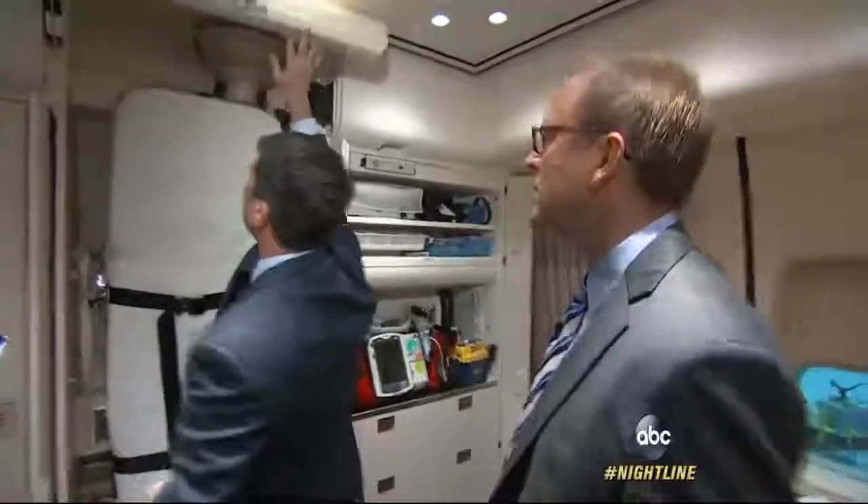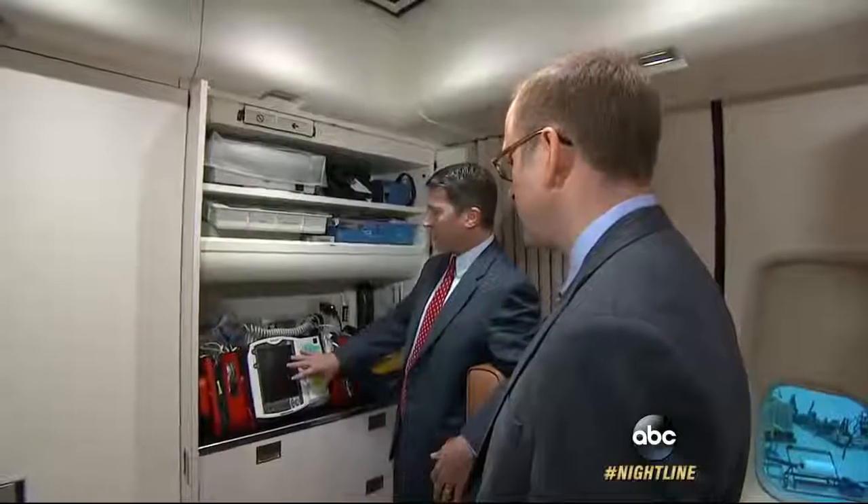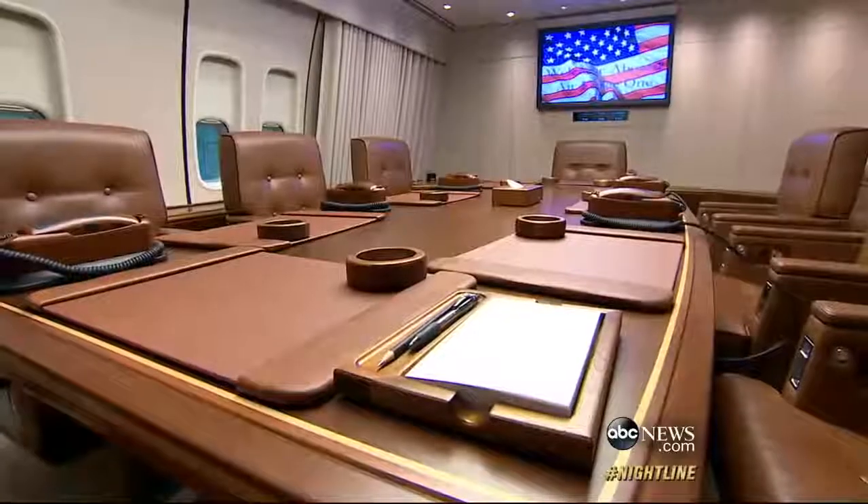On every flight, the President's personal physician. He can transform his cabin into an airborne emergency room. We have defibrillators, we have suction devices, we have IV pumps. Down the hall, the flying situation room where the President can address the nation — and the press cabin. This is my usual seat on Air Force One.